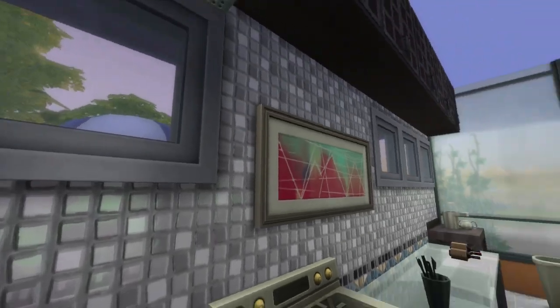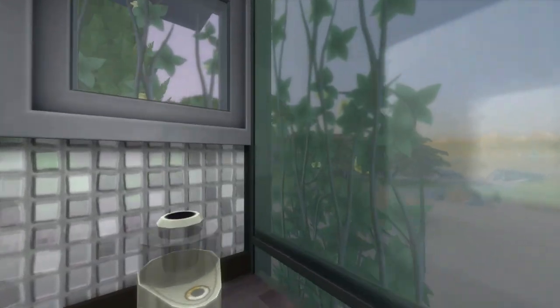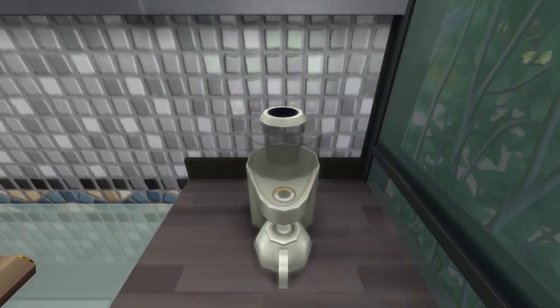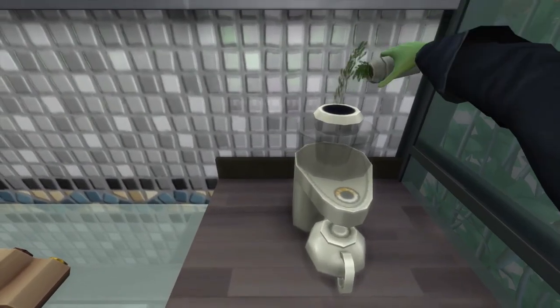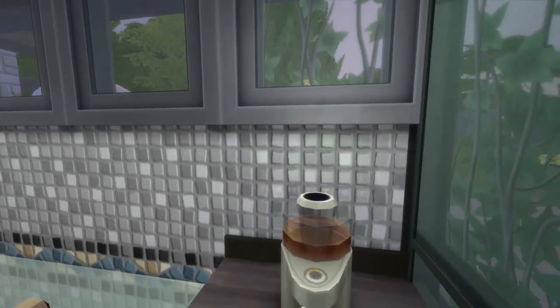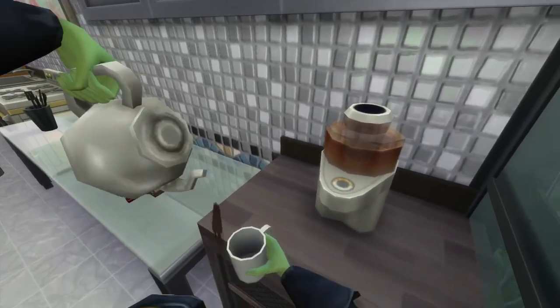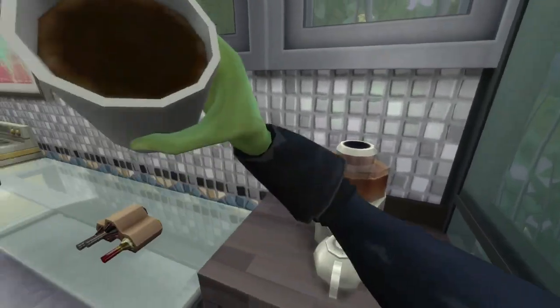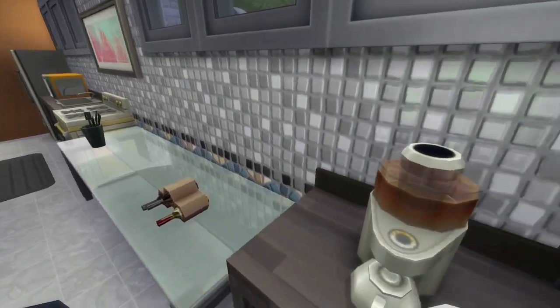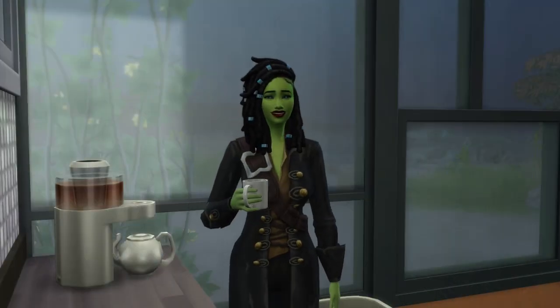I want to show y'all what else this kitchen has. You got a microwave but you also have a tea set. So let's make some oolong tea. And I mean this kitchen is huge — look at this. I love when they have a tea set in the kitchen. It's like hip and modern, really well decorated. I like it.